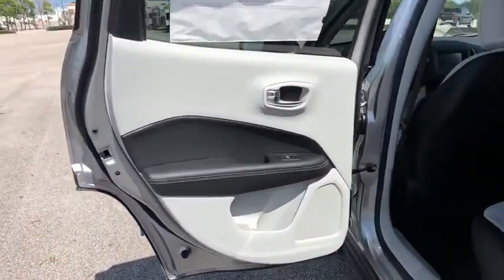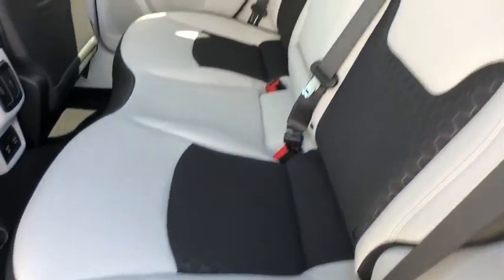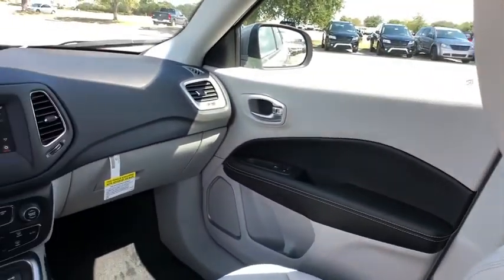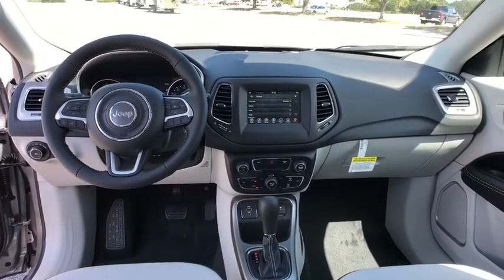Keyless start, aluminum wheels, cruise control, floor mats, four-wheel disc brakes, climate control, rear defrost, front-wheel drive, AM-FM stereo radio.